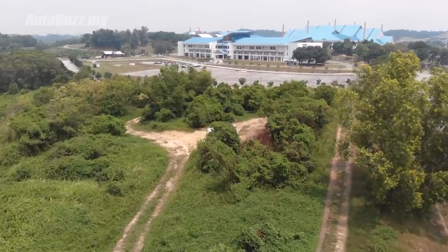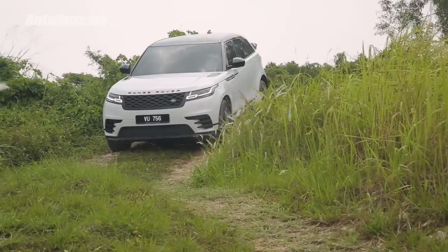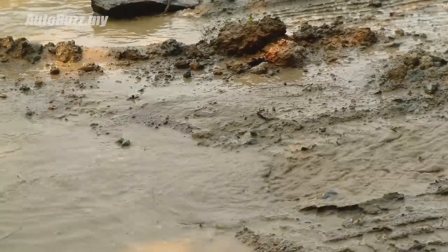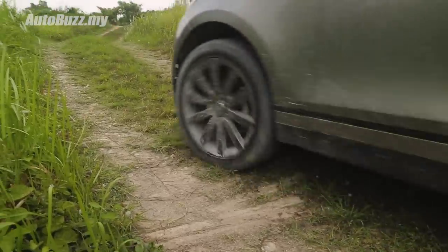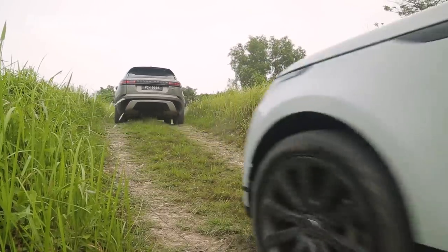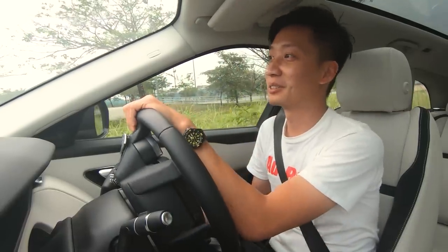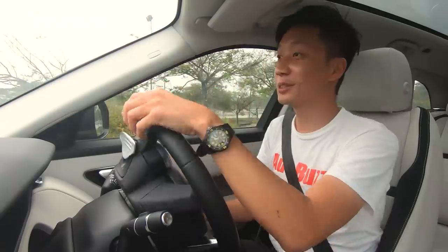Wait a minute — I think we have ourselves a little off-road trail here. I think this is the one they built for four-wheel drive demonstrations for road shows and all that. I've got another Velar with me on this drive, just in case I get into unexpected trouble, which I always do. At least there'll be another Range Rover to pull me out.